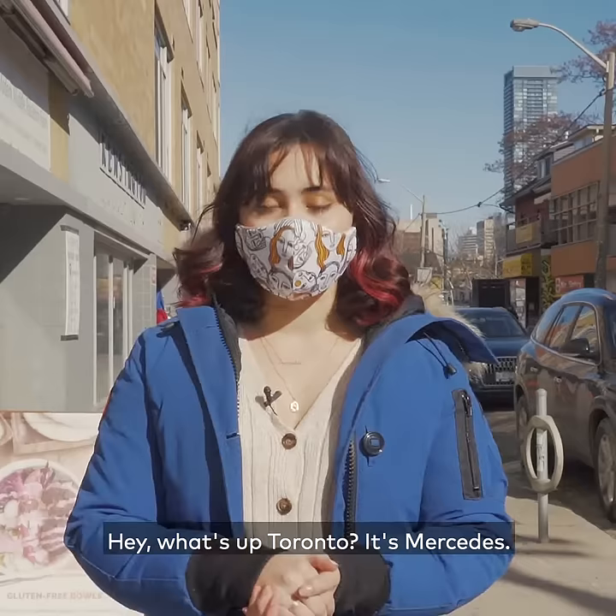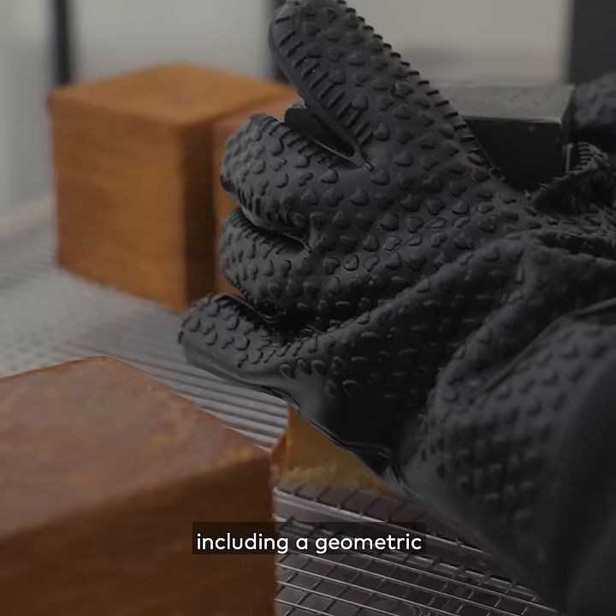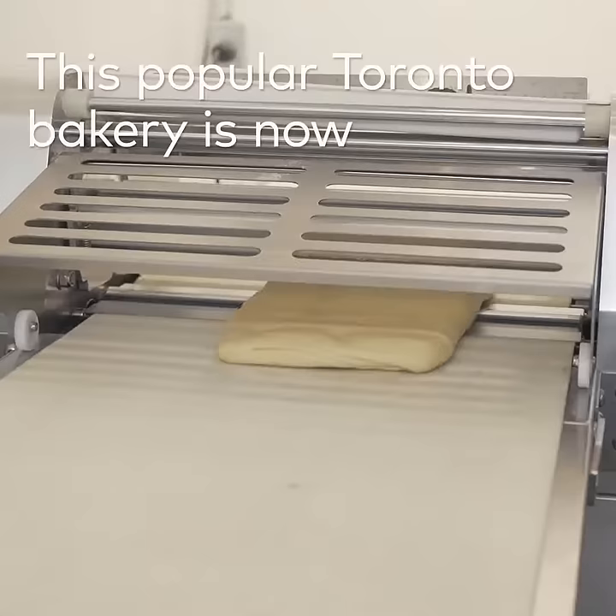Hey, what's up Toronto? It's Mercedes. This bakery has been making fusion treats for a few years now, including a geometric croissant that I've got to see for myself.